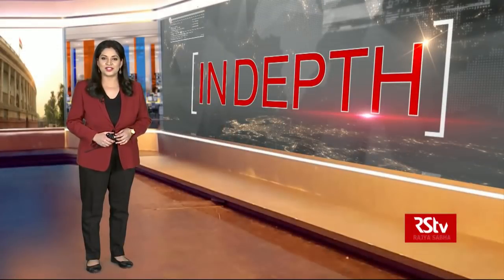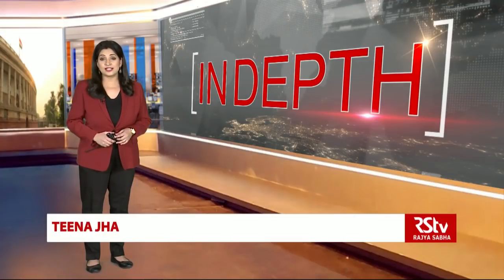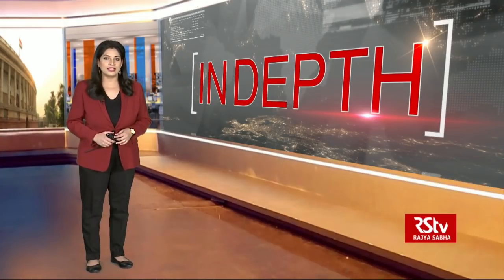Hello and welcome to In-Depth. I'm Tina Jha. Starting 1st December, all four-wheelers in India must have FASTag radio frequency identification stickers on their windscreen to make payments at toll plazas on all national highways across the country. This means that from next month onwards, toll payments will be made only through FASTag under the National Electronic Toll Collection Programme.